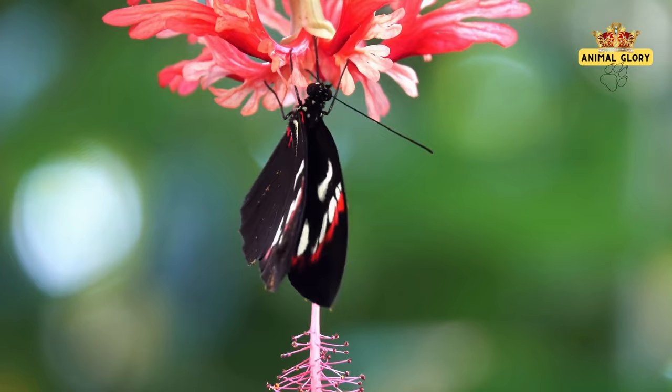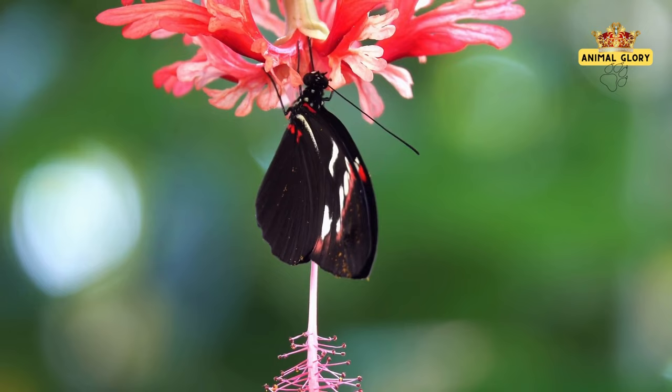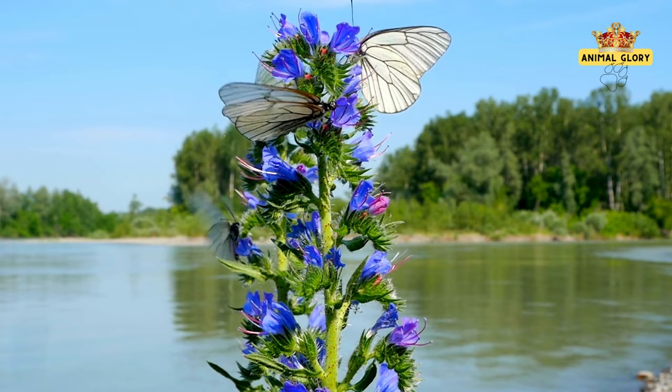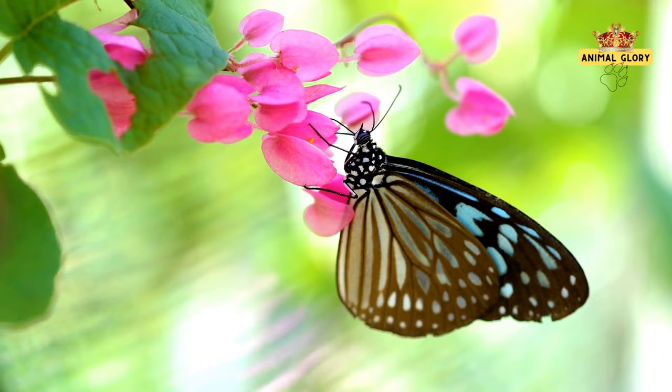Butterflies' sensory abilities are a marvel of evolution. Compound eyes that perceive the world in a mosaic of colors and patterns uncover a spectrum of beauty that eludes human perception. These multifaceted eyes offer a panoramic view, allowing butterflies to spot predators, locate mates, and discern the vibrant hues of blooming flowers. Sensory hairs, known as setae, adorn butterfly bodies, transforming touch into an intimate exploration of their surroundings, allowing them to detect changes in air currents and decipher the textures of leaves and flowers.